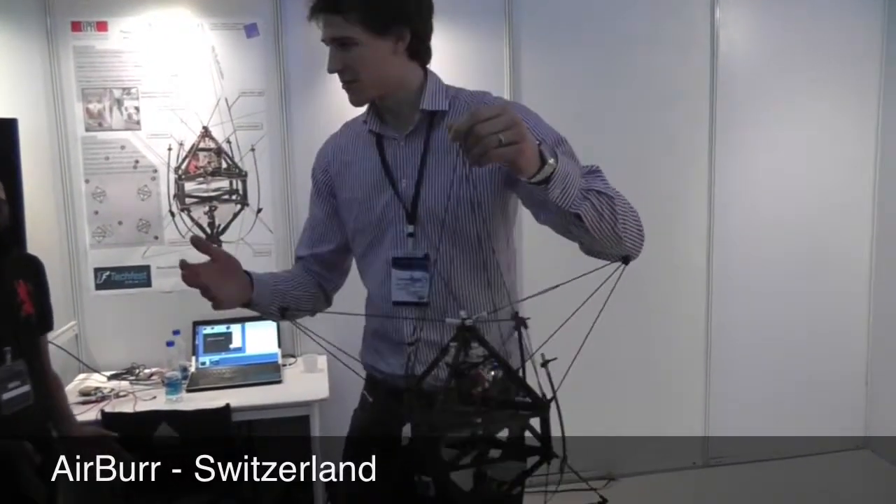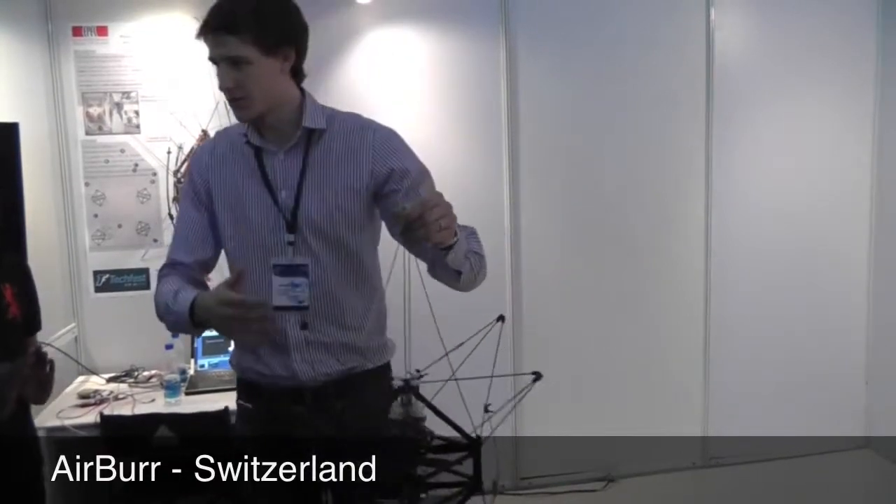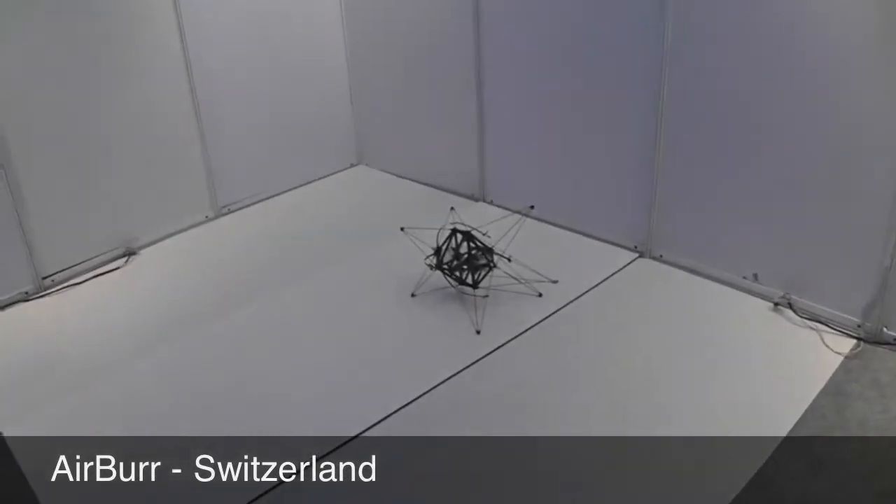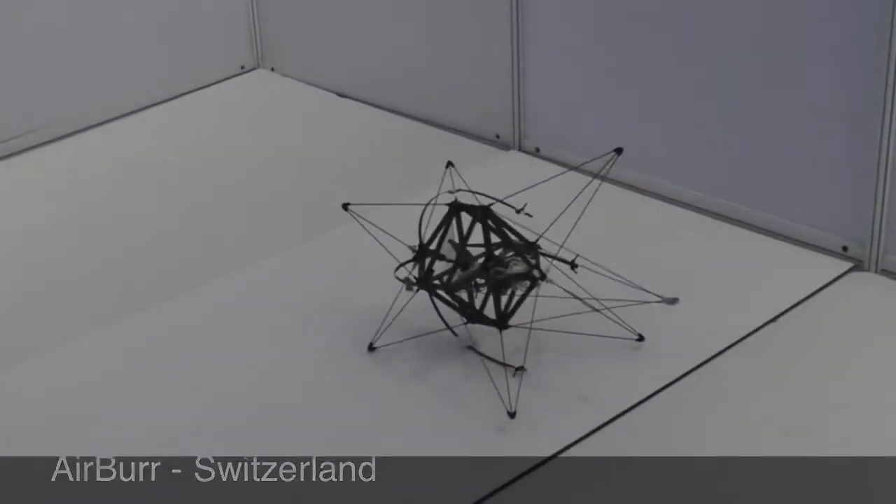So this one, when it meets an obstacle, it does not break, or when it falls to the ground after a collision, it does not break. So I can throw it away like this, and it is able to upright itself.